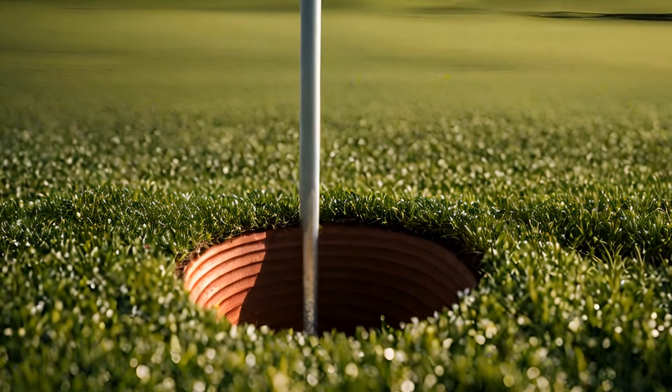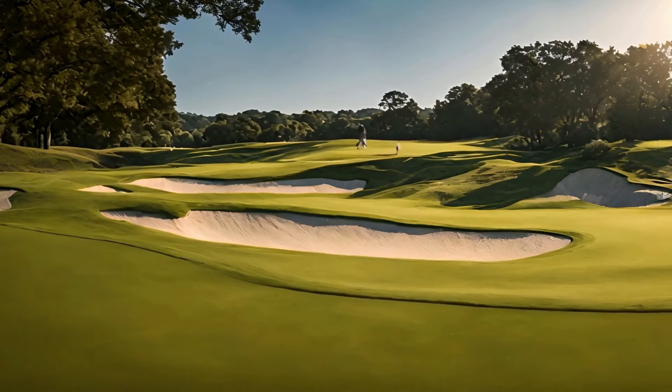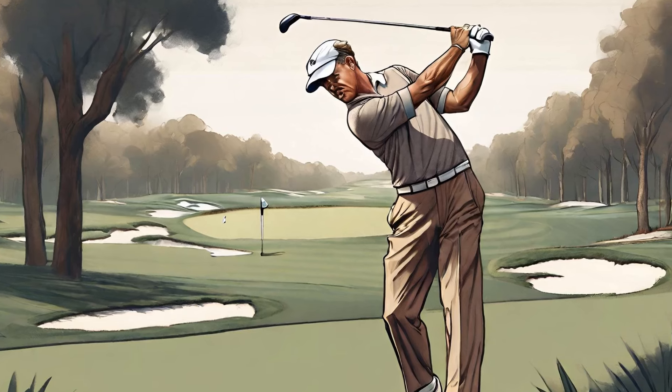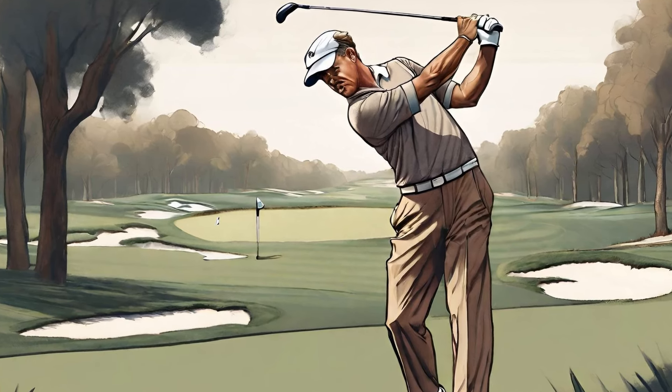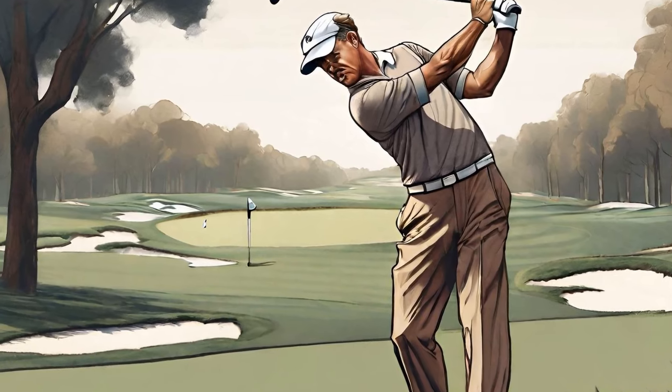Bobby Jones — in the world of golf, few names are as revered as Bobby Jones. Known for his incredible skills and achievements, Jones was not only a successful golfer but also a pioneer in the game.